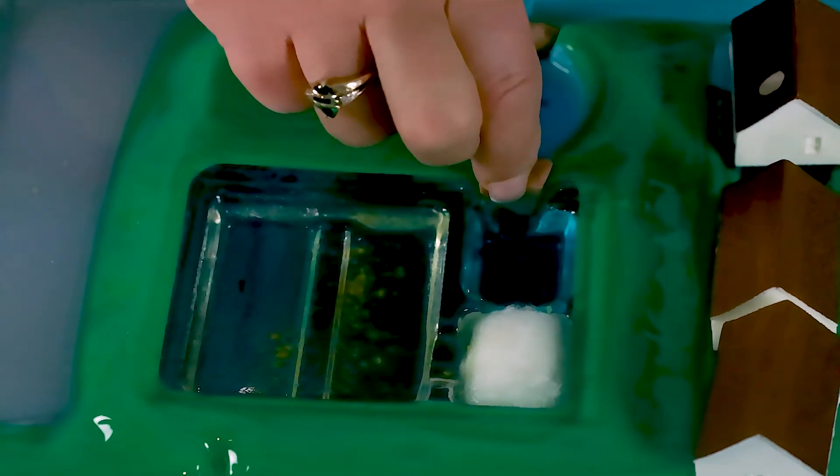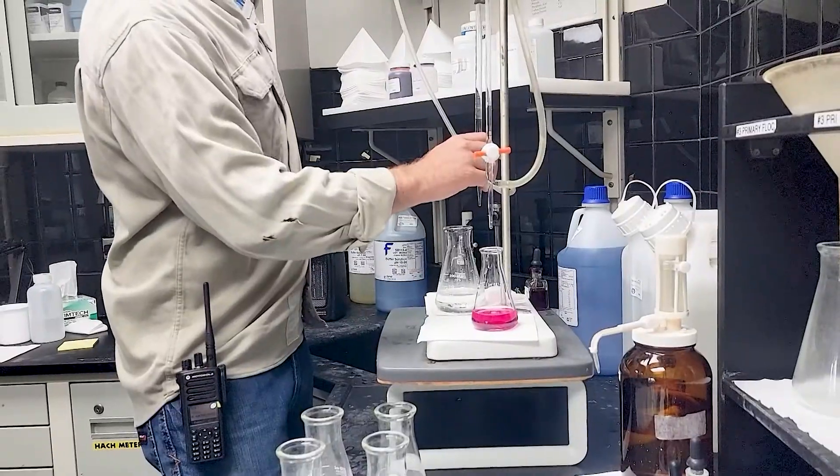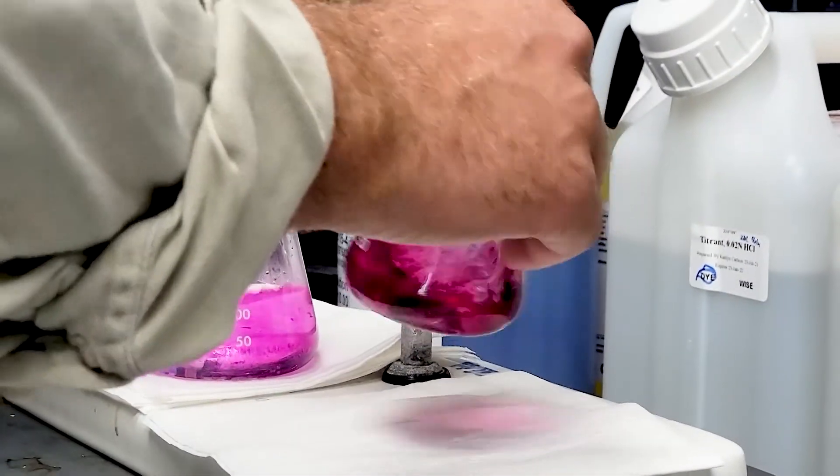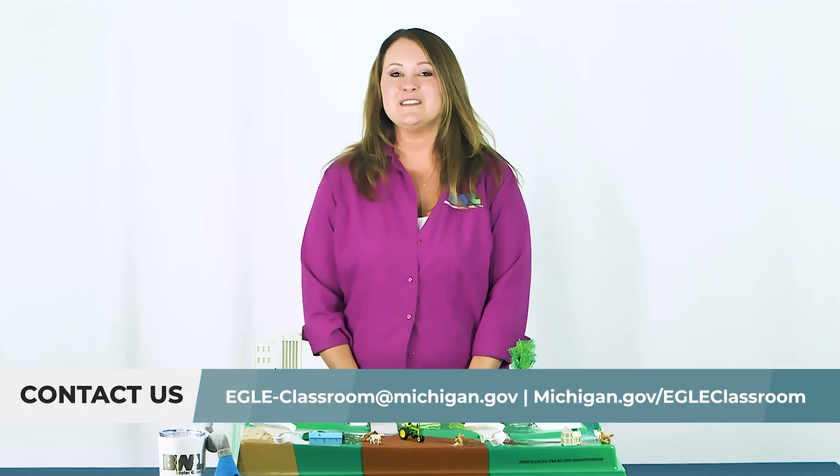After these steps are completed, this water needs to be stored until it's ready to be used at your home. Today, we learned where water comes from, how it's treated, and how it gets to your home. There are also a lot of things that happen behind the scenes to protect the quality of the water you drink — that's where Eagle plays an important role. The staff at Eagle keep an eye on water treatment plants around Michigan to ensure they are following the rules and properly testing the water you drink. Eagle also trains the people who work for your community's water supplier. Thank you for learning about the water distribution process with me. If you have any questions about your drinking water, contact your local water utility. To learn more about Eagle, visit their website at michigan.gov/Eagle. Thank you for watching.